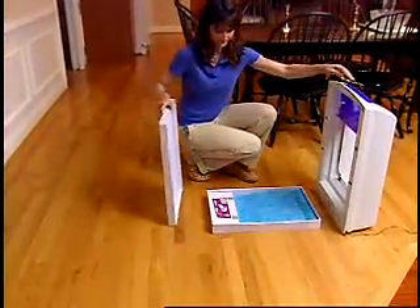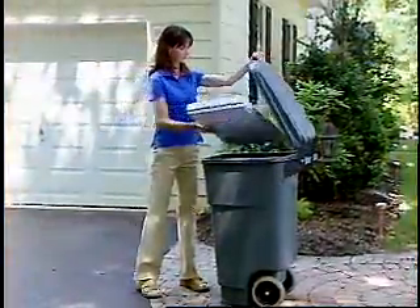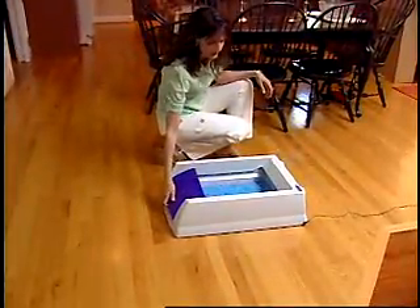You never touch the waste or the litter. After a month, replace the cover over the tray and throw it away. It's that easy. Insert a new tray and congratulations — your litter box is clean for up to another 30 days.